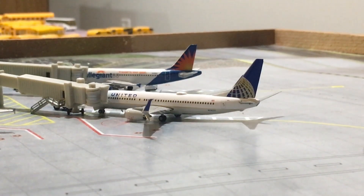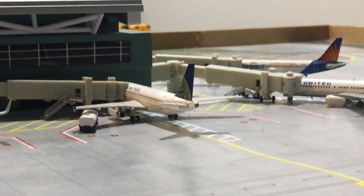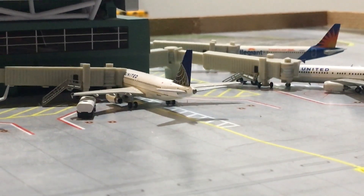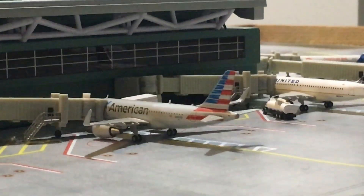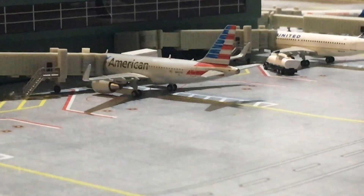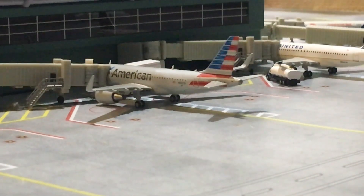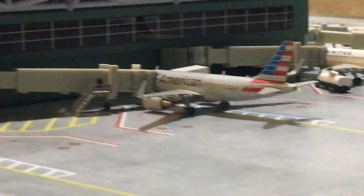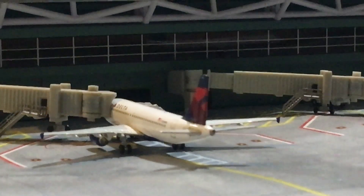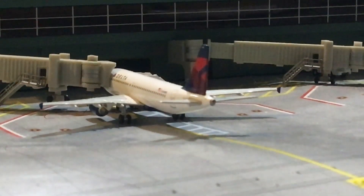A United Airbus A319 is at the gate and will be going out to Chicago O'Hare. We also have an American Airlines Airbus A319 right over here getting ready for a flight to Miami. Right here we have a Delta Airbus A319 at the gate getting food loaded off the plane.